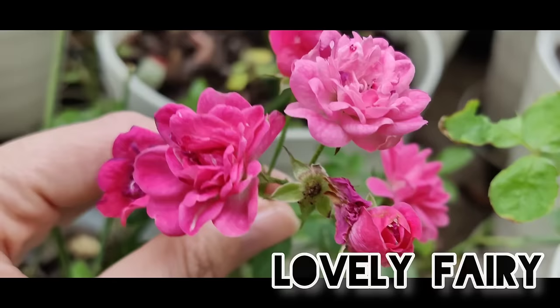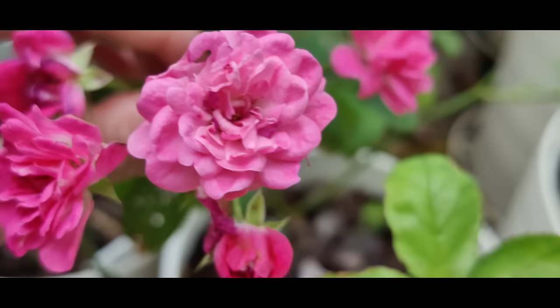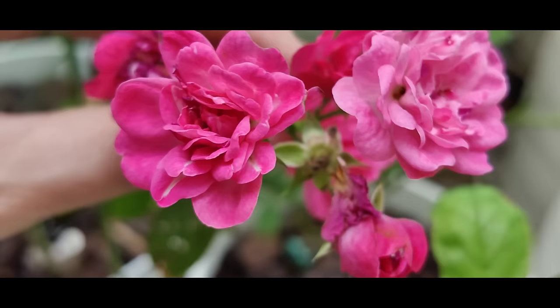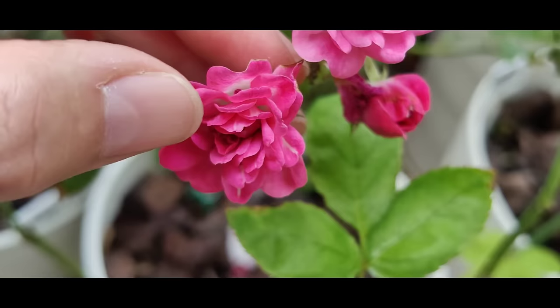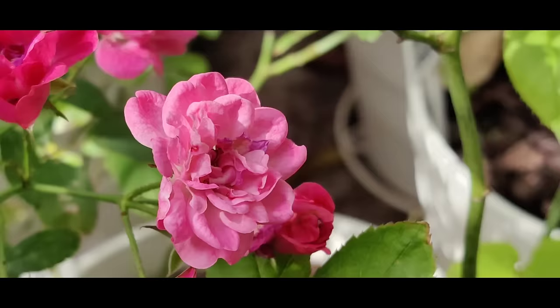Another cute miniature we have here is Lovely Fairy. So this Fairy — there are two colors: the simple Fairy is a brighter color, and Lovely Fairy has this strong, warm pink. What is good about them is that they do not drop the petals like Sweet Chariot does. Sweet Chariot will create a complete mess underneath as the petals fall down one by one, but this one just stays and dries out in this position — very helpful. Lovely Fairy again, and it actually reminds a little bit of Nagi.